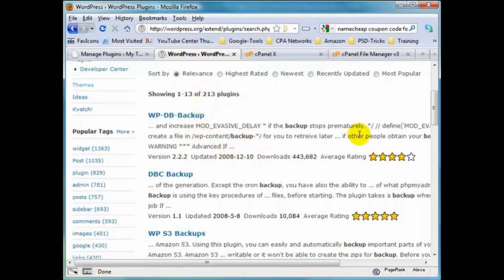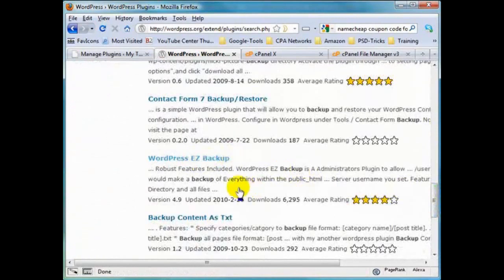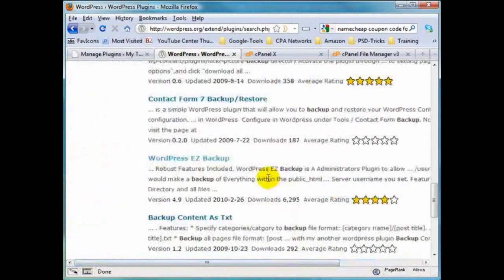There are several other options to choose from if you desire. I just came across one called WordPress Easy Backup - it's got a decent rating, it's new, and it has several thousand downloads. It says it can backup everything within the public HTML directory, all files, and I believe it'll do the database as well. I would wait a little bit longer to see what ratings it generates. Because backup is very important, this might even merit going to a forum like the Warrior Forum and doing a post requesting input on what plugin or method people use to backup their WordPress blog files and database.